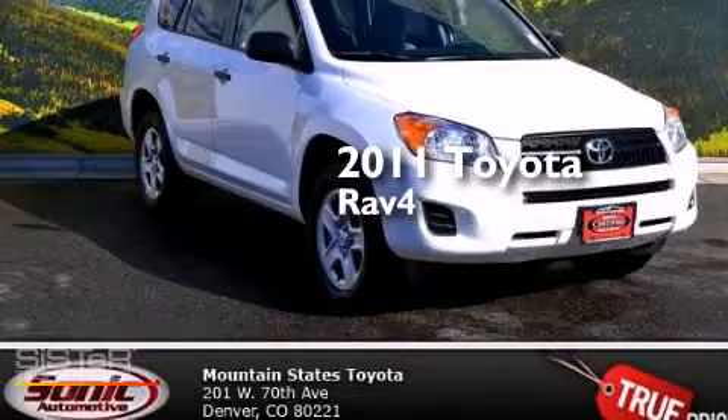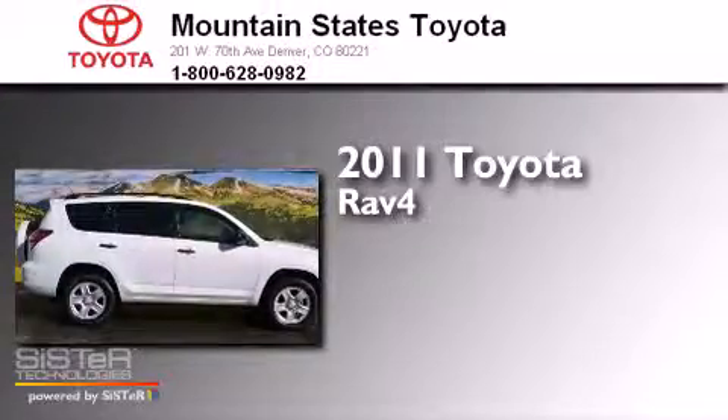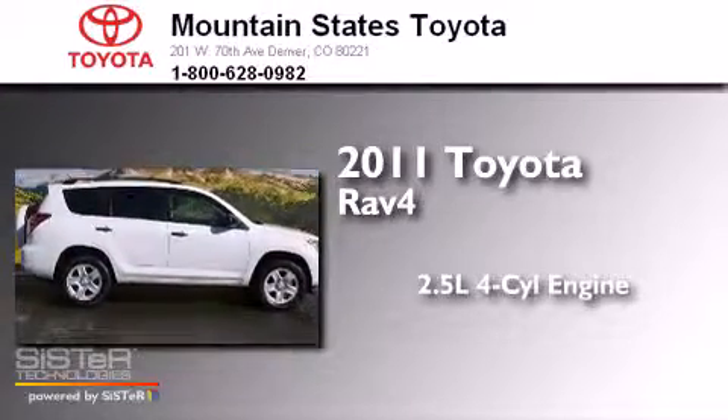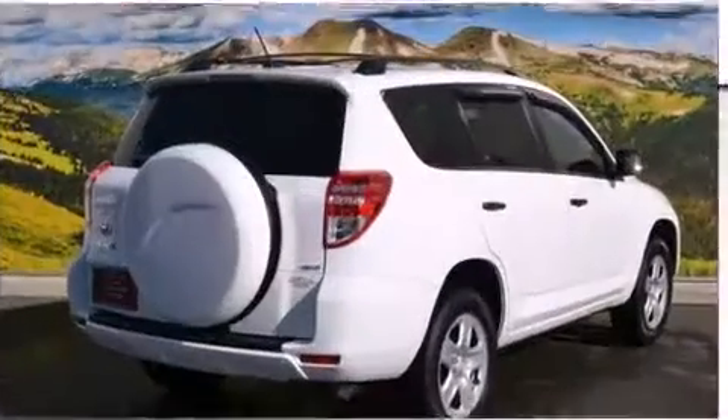This is a certified pre-owned 2011 Toyota RAV4. It features a 2.5 liter four-cylinder engine, an automatic transmission, and the added safety and control of four-wheel drive.